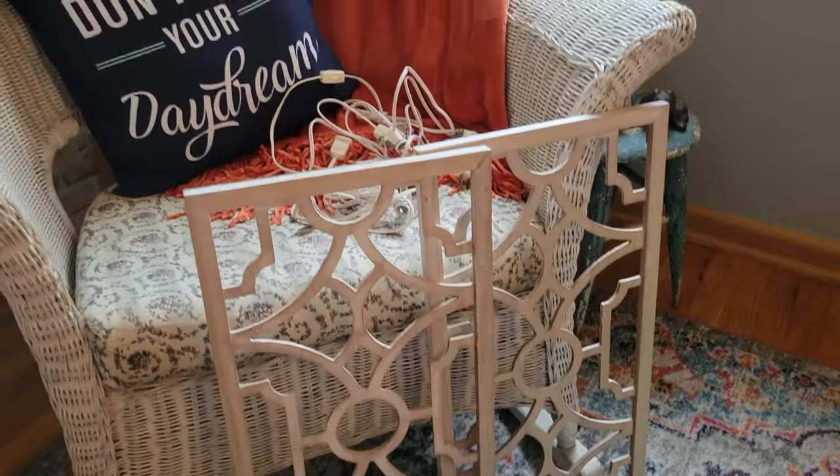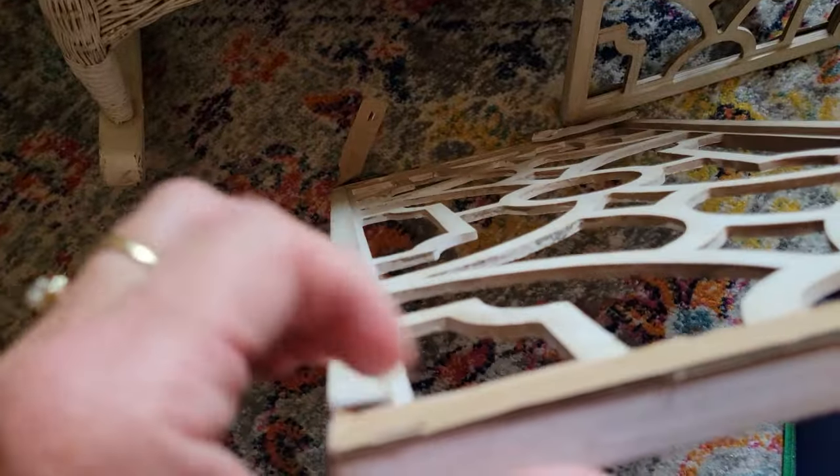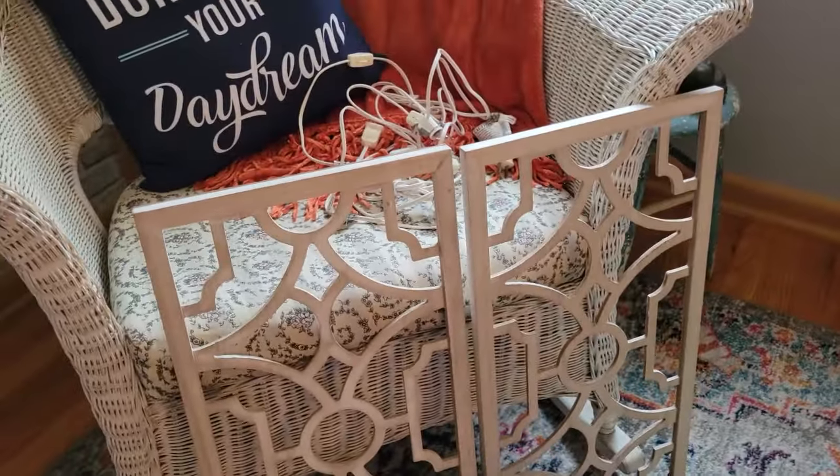Then I got these — they are wooden. I suppose you could paint them or do something with them, but they are new. Where you hang it up, it still has the cardboard on it. So there's two of those, and I will probably put those in my booth.